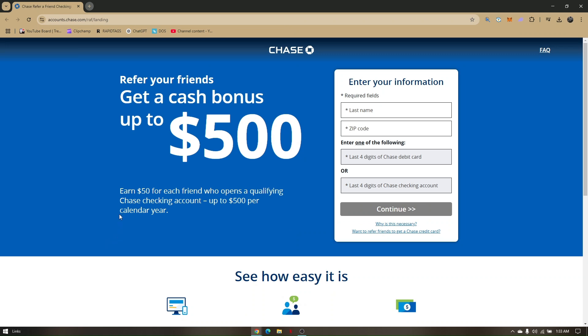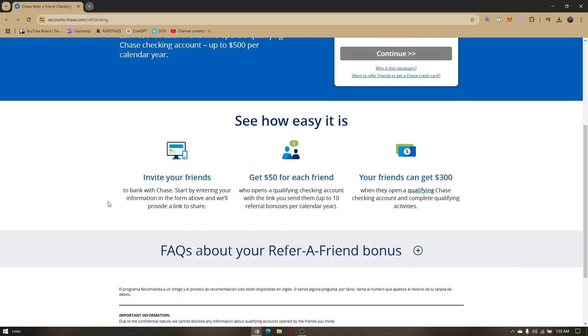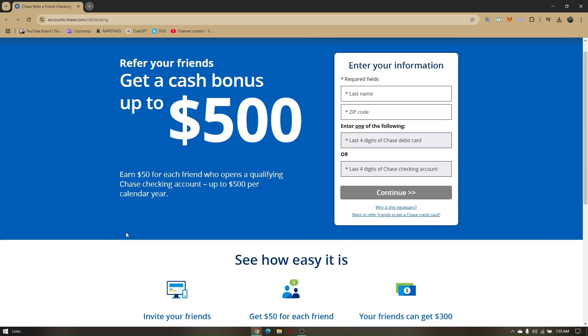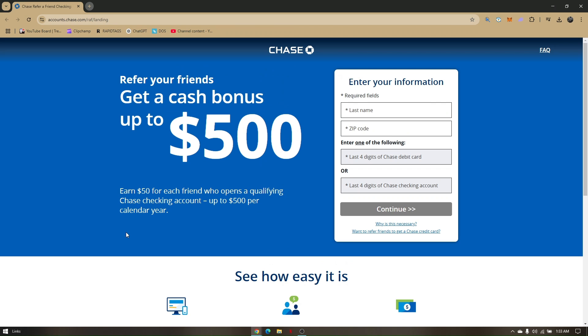How to refer your friends on the Chase bank app. This is very straightforward and easy to do. As long as you complete all the necessary steps, you could get a cash bonus up to $500, or earn $50 for each friend who opens a qualifying Chase checking account, up to $500.